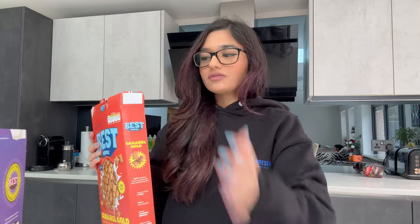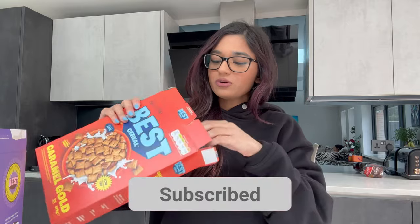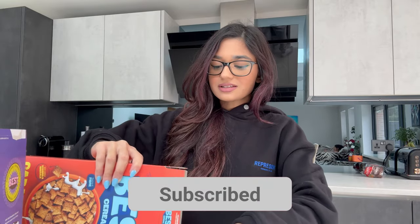Let me know in the comments if you've tried these cereals! It came out today, the 6th of March, so you may or may not have. If you go to Tesco and can't find it on the shelf, just ask staff if they have any in the back warehouse — that's what I did and they found it. It should be easier to find than Prime and available in small Tescos too.